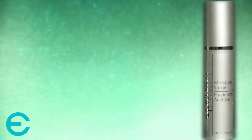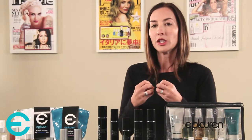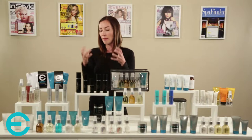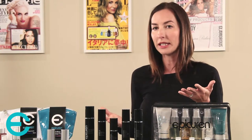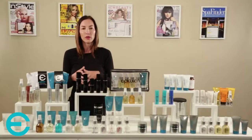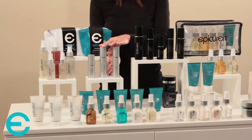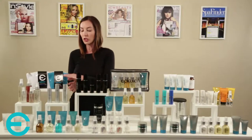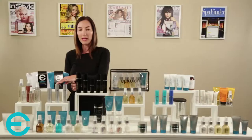The Moisture Surge Hyaluronic Acid Gel uses hyaluronic acid, which can hold a thousand times its weight in water, attracting and binding moisture to the skin. It's great for all skin types, especially oily and problematic skin types that tend to be really dehydrated — and about 96% of the population is dehydrated. Clients simply apply one to two pumps mixed with their moisturizer daily. It's also great in the treatment room with microcurrent and light treatments.